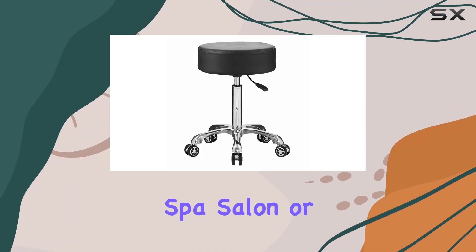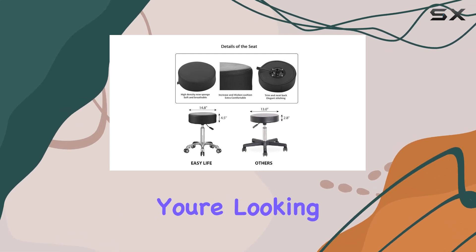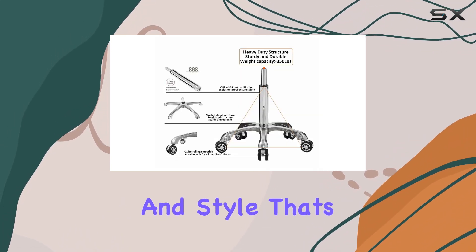Finding the right stool for your clinic, spa, salon, or studio can be a bit of a challenge, especially when you're looking for something that combines comfort, functionality, and style.